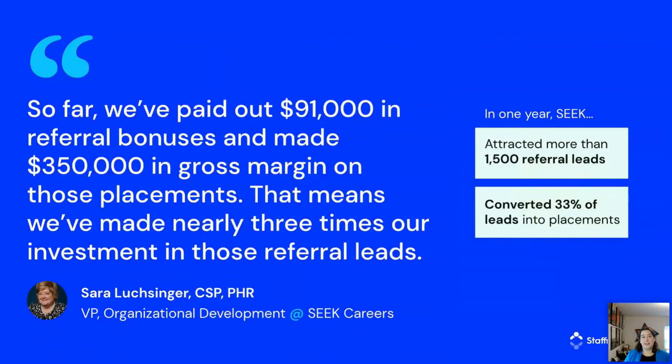For a lot of agencies, putting this in place requires change management, which can be the most challenging part. But once people start to see placements roll in, they get excited and engaged — and that's when things really take off. SEEK Careers is a great example of an agency doing it right. They love to pay referral bonuses because they know the exact value every bonus brings. In just over a year with Staffing Referrals, SEEK got over 1,500 referral leads and converted 33% of those leads into placements — paying out $91,000 in bonuses and making $350,000 in gross margin, nearly three times their investment.